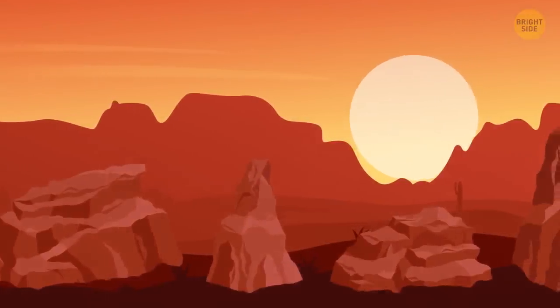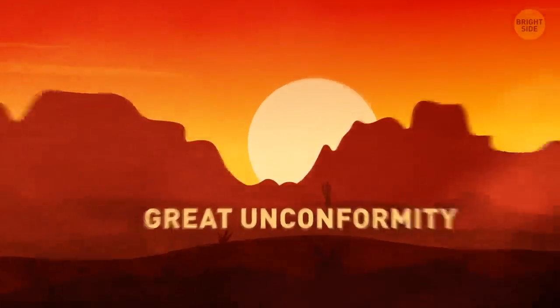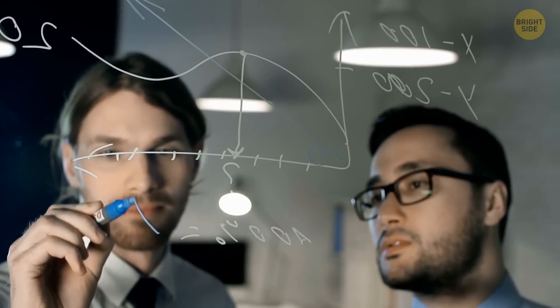But here's the mystery: one billion years worth of rocks has vanished without a trace. It's called the Great Unconformity, and it has baffled scientists for over 150 years.